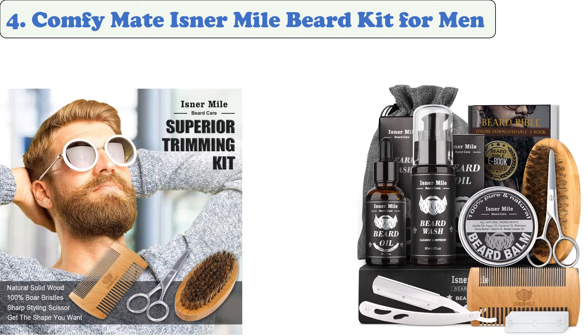It comes with a pair of stainless steel scissors and a wooden comb. Isner Mile was created to provide the best products for every beard man. Each product has its own unique character and story, so be sure to check it out.